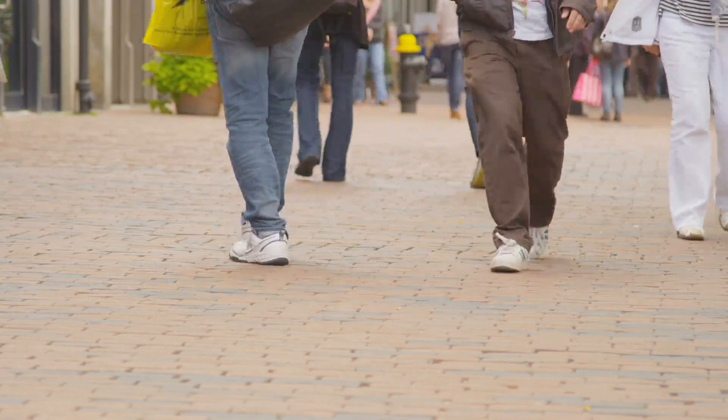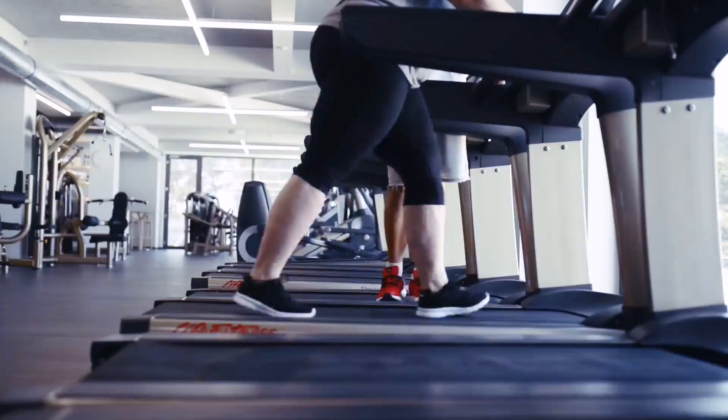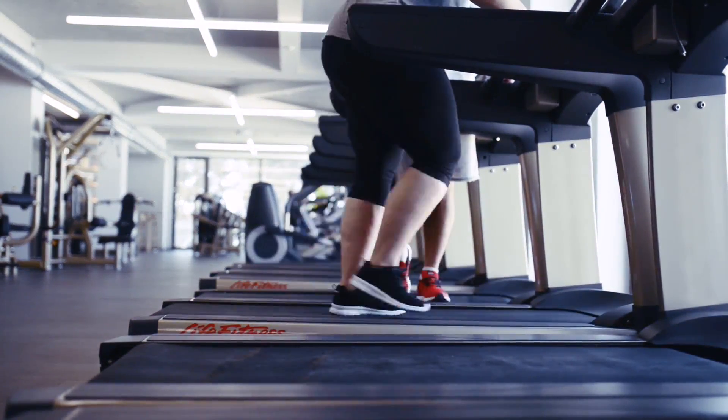Treatment options include medication, exercise, and procedures like stents and balloons that can provide relief. Medical experts say if you notice pain in your legs while walking, go see your doctor. For the SSM Health Medical Minute, I'm Dan Gray.